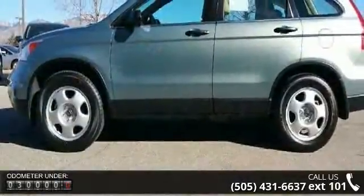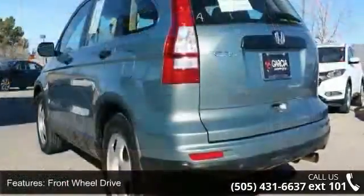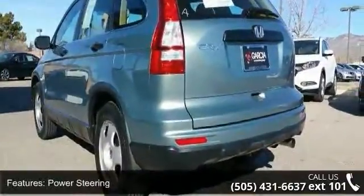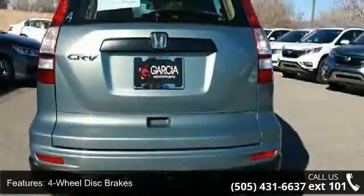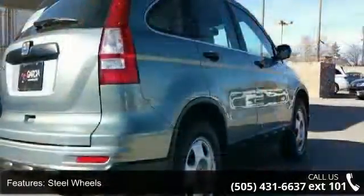Some of the top features included with this vehicle are front-wheel drive, power steering, 4-wheel disc brakes, steel wheels, MP3 player, auxiliary audio input, bucket seats, pass-through rear seat, rear bench seat, and adjustable steering wheel.